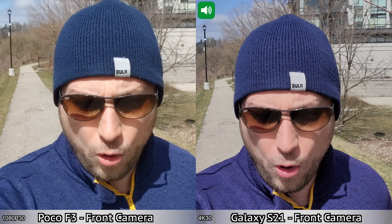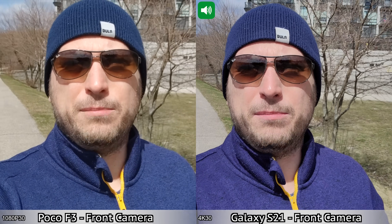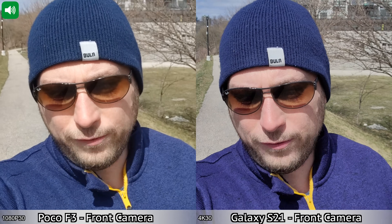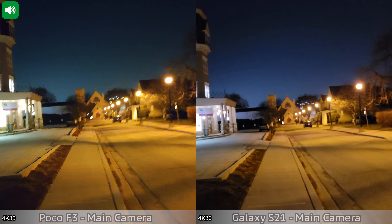Moving on to another quick recording using the front-facing cameras. The maximum recording resolution on the Galaxy S21 is 4K at 60 frames per second, while the maximum recording resolution for the front-facing camera on the Poco F3 is 1080p. You will definitely notice a difference in video quality. I'm also going to walk a bit faster so you can see how the image stabilization looks while walking.